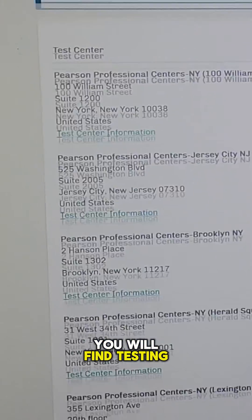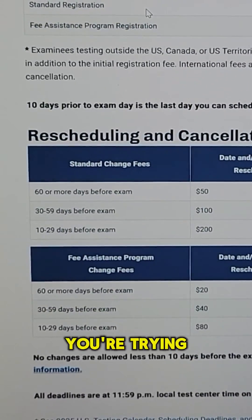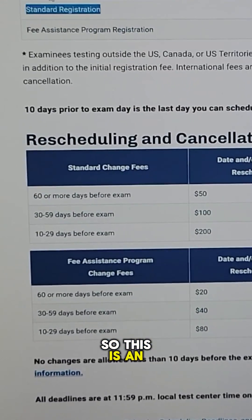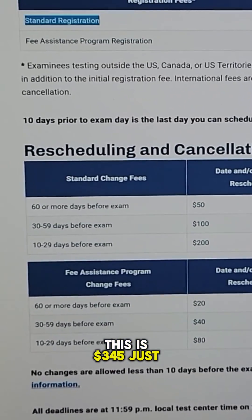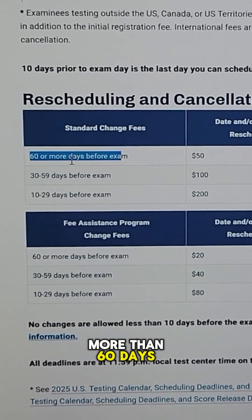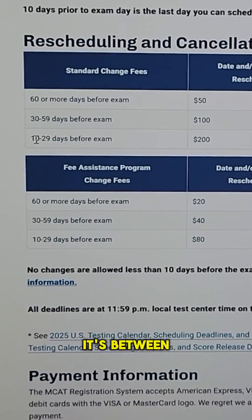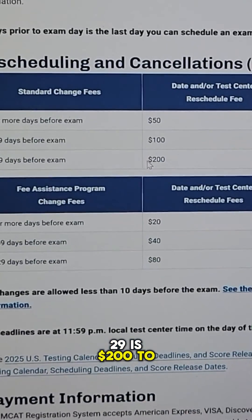You really want to be on top of this. This is how you'll find testing centers around you. Keep in mind this is an expensive exam — $345 just to register. If you want to reschedule and it's more than 60 days from your exam, it's $50. Between 30 and 59 days, it's $100. And between 10 and 29 days, it's $200 to reschedule.